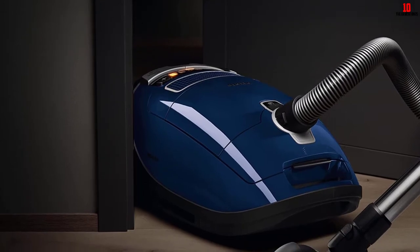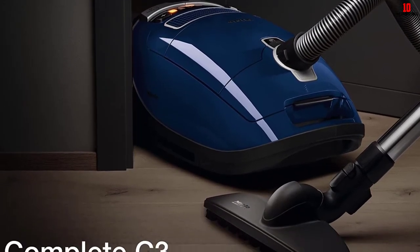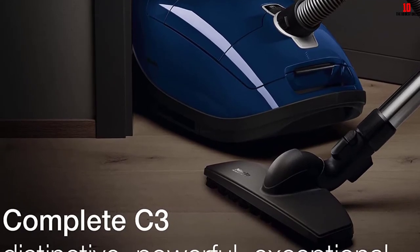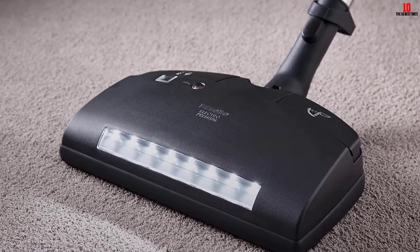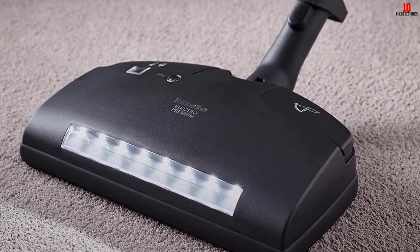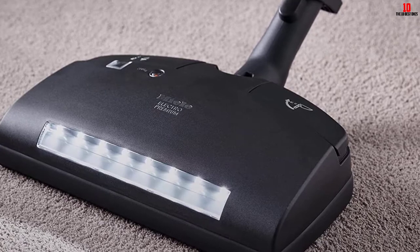With a total reach of 36 feet, there are few areas you cannot clean. It is well accessorized, but what caught my eye were the two cleaner heads. The standard motorized brush is excellent for carpets, while the hard floor parquet twister is for hard floors. The former has LED lights to illuminate dark areas, while the latter is perfect thanks to the advanced swiveling.